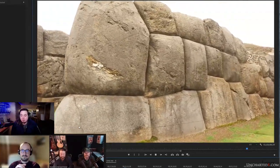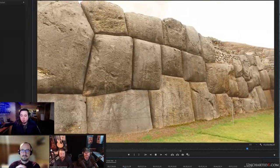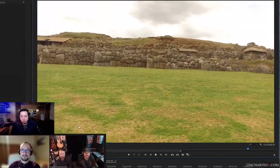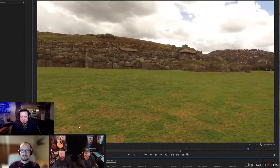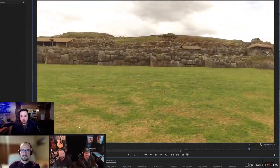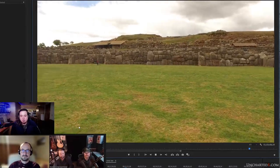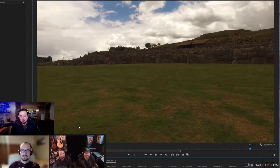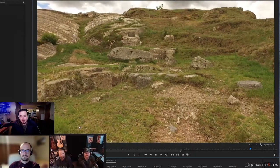A lot of it's been carted off. There was a lot of digging that went on here in the colonial period - a lot of people digging around for treasure. They thought there was gold. That was also the Spanish - they thought there were vaults in some of the stone. They just destroyed stuff looking for gold. It's just reprehensible behaviour, hard not to condemn it.